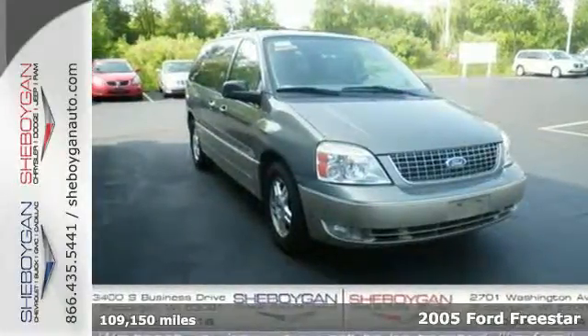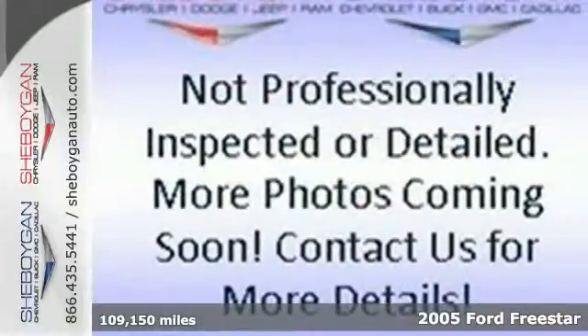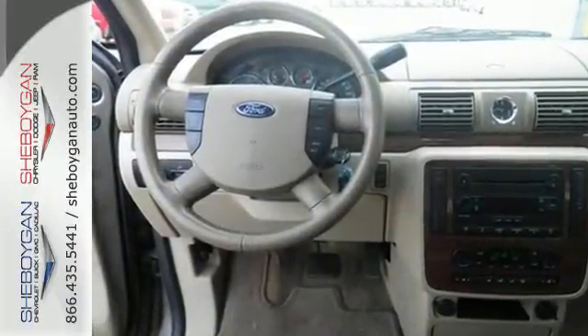Here's a 2005 Ford Freestar Wagon. This great looking Freestar is loaded with standard features including air conditioning, remote power door locks, 4-wheel anti-lock brakes, front stabilizer bar and McPherson strut front suspension.